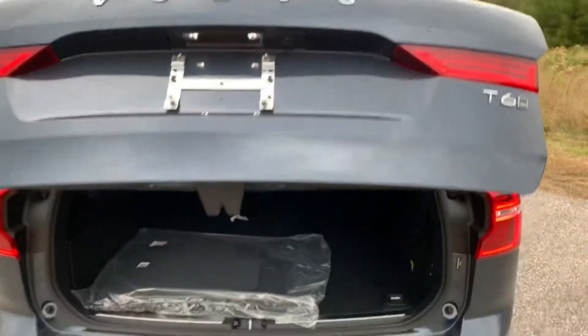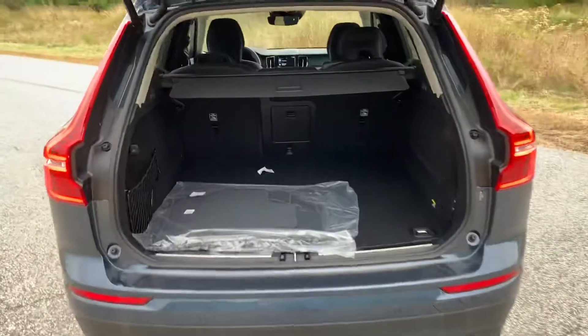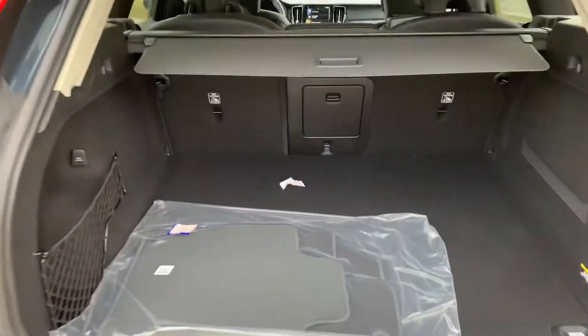As I said, it is a T6, so it does have a supercharged and turbocharged four-cylinder engine making 316 ponies, which is a lot for this car. It is very, very fun to drive.